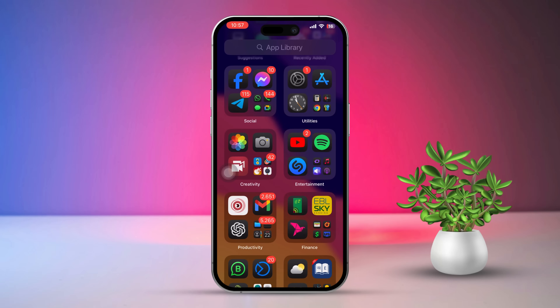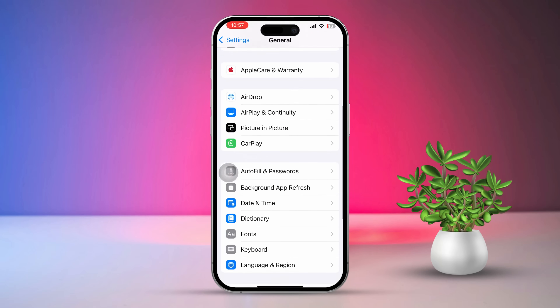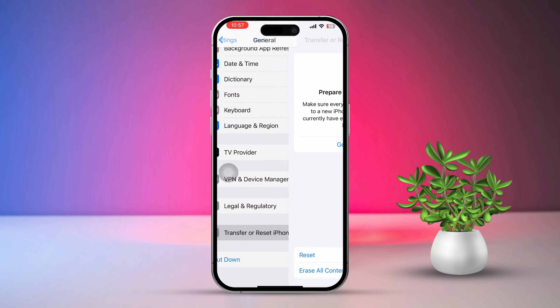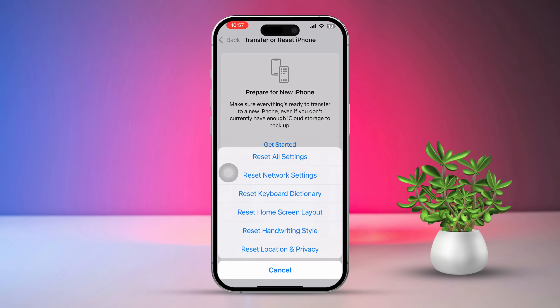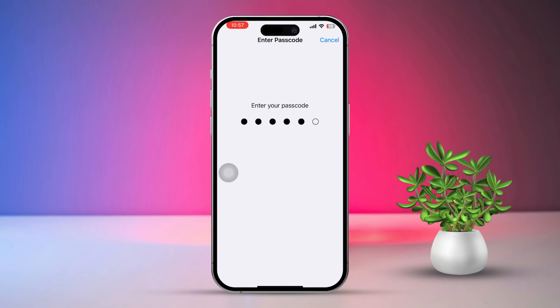Solution 4: Reset Network Settings. Open Settings, then scroll down and tap on General. Next, scroll down and tap Transfer or Reset iPhone, then tap Reset and select Reset Network Settings. Note that this will reset your Wi-Fi passwords and cellular settings.